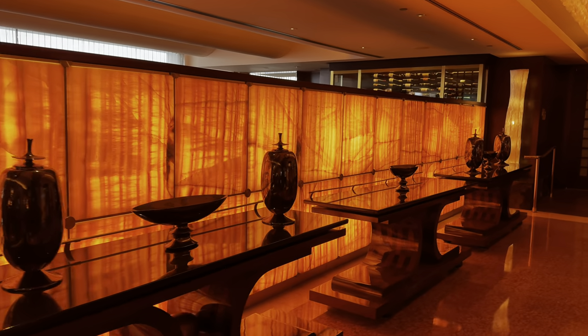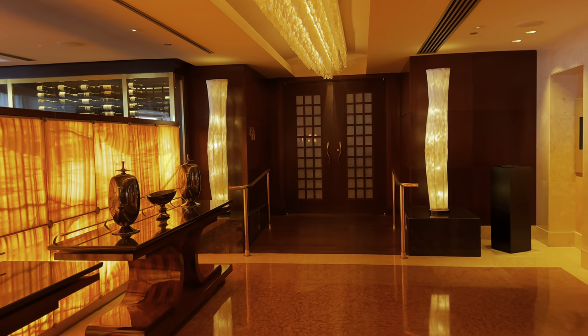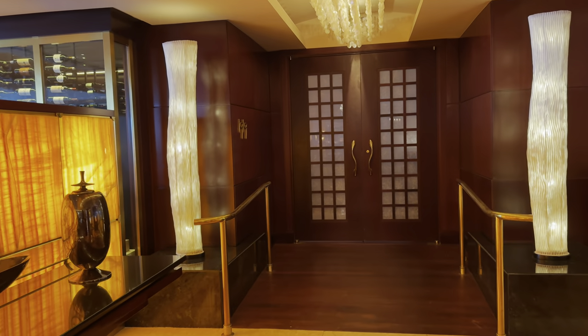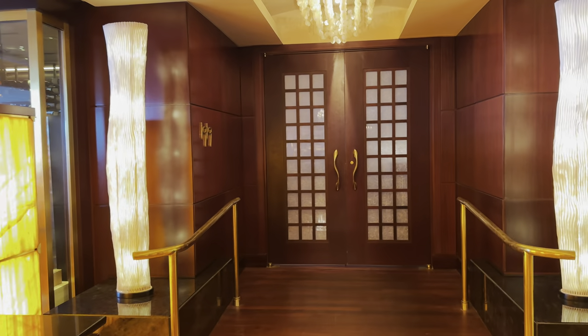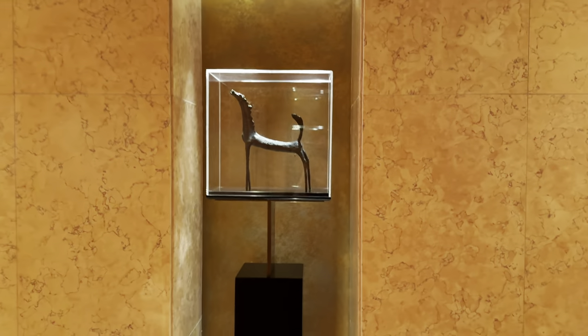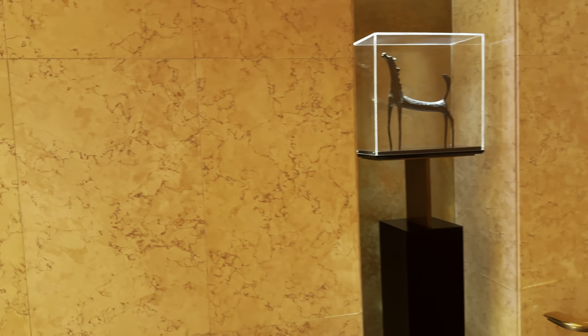This is their 1919 Restaurant, which is very, very highly rated. I'm taking you to my favorite restaurant in Puerto Rico in my next video. There are little curated collections — little statues — whenever you walk down the hall.